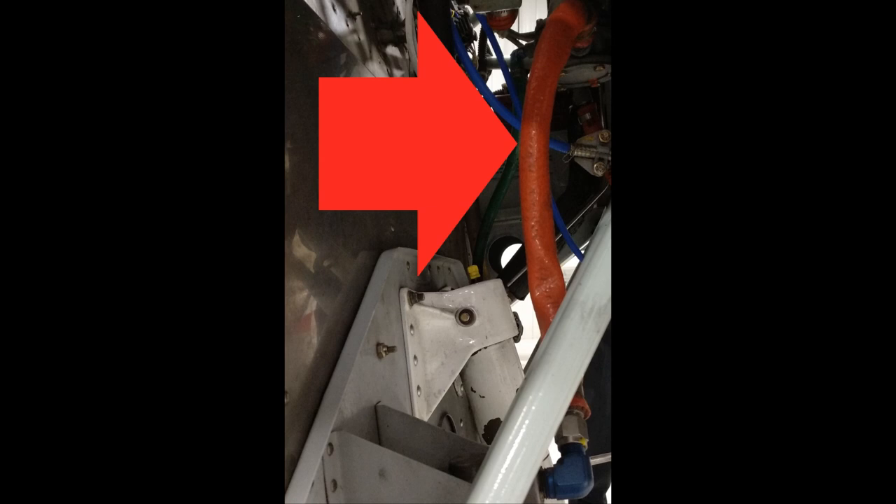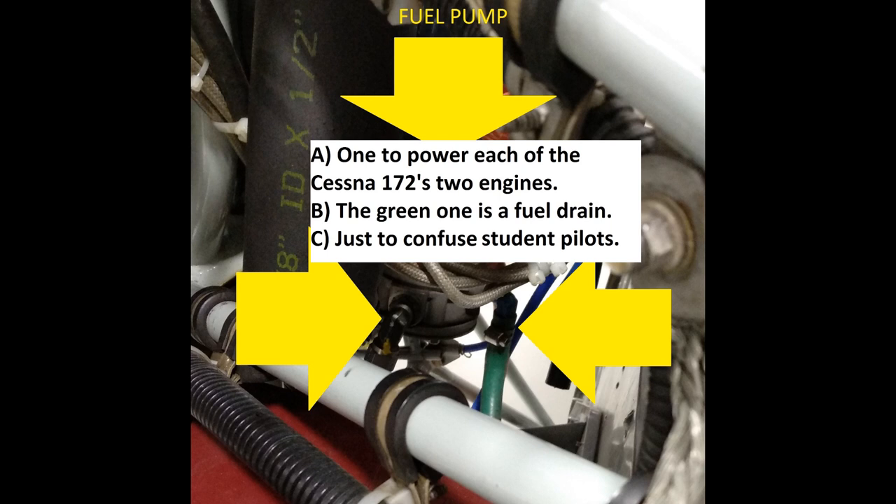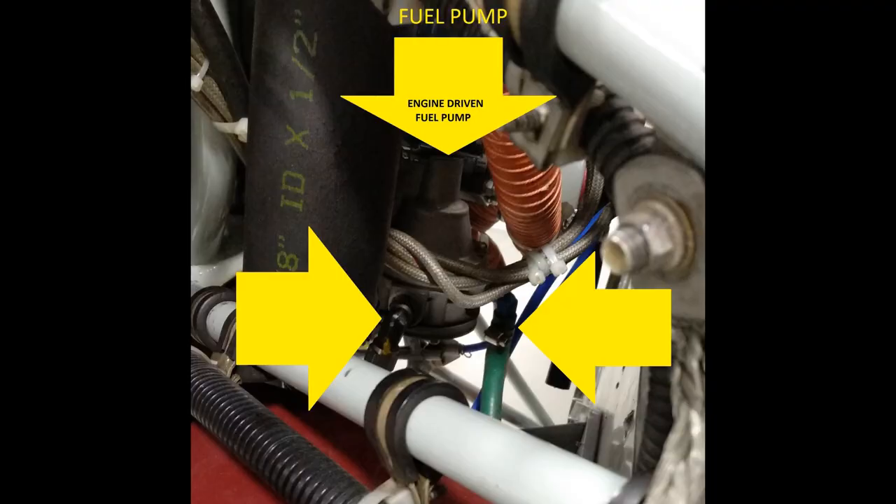A fuel line with an orange fire sleeve carries the fuel up to the engine-driven fuel pump. Question number seven: there is one line going into the engine-driven fuel pump and two lines coming out — what are the two lines for? If the engine-driven fuel pump develops an internal leak, there is a drain system to carry the leaking fuel safely overboard through a green flexible drain line. If either of the airplane's two fuel pumps has fuel coming from their drain lines, the airplane should be grounded until maintenance can fix the pump. Do not go flying with a leaky pump — fuel leaks of any kind are not allowed.